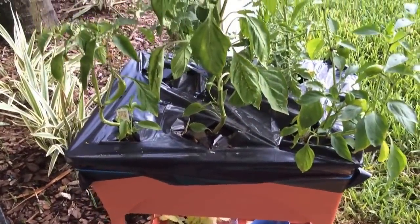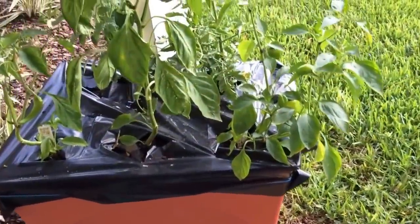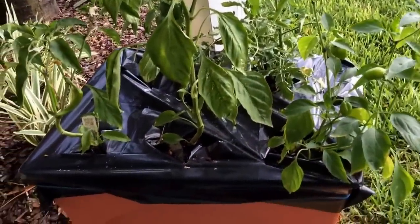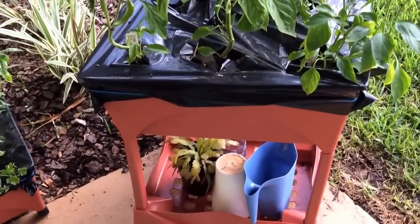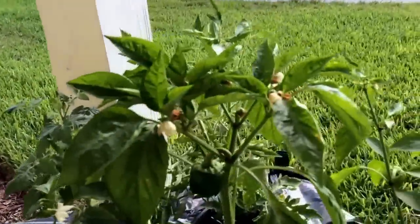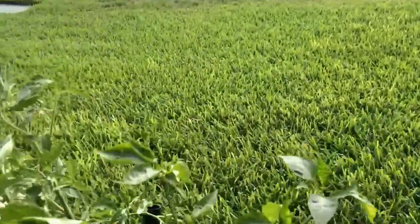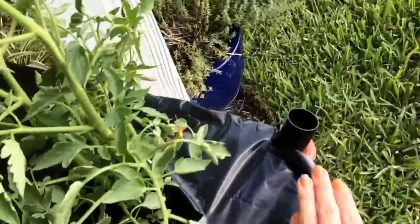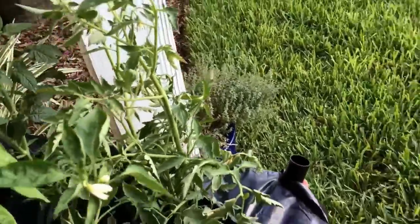What I wanted to show you guys here is this garden set — I believe it's called the City Pickers. It's intended for small spaces or apartments. It's a planter, and it has this little tube over here where you put water in and it automatically waters all of the plants.